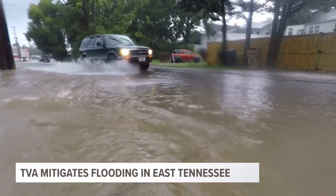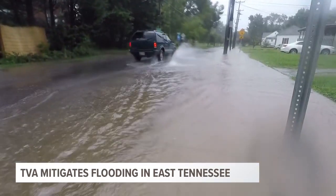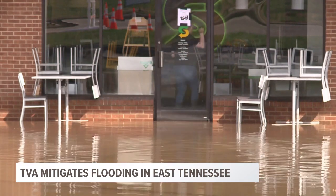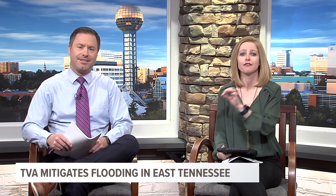In the summer, we raise the lake levels back up because the risk of that heavy runoff is reduced, and also for recreation purposes. As we get closer to spring and summer, we'll be filling these lakes back up to enjoy recreation season. TVA averages about $300 million per year in estimated damages averted because of their flood mitigation efforts.